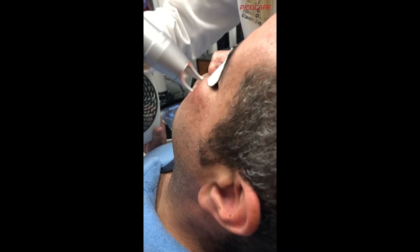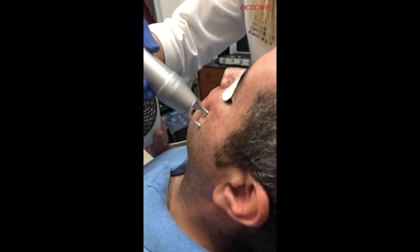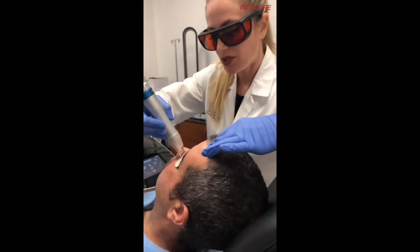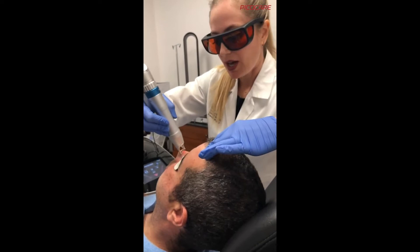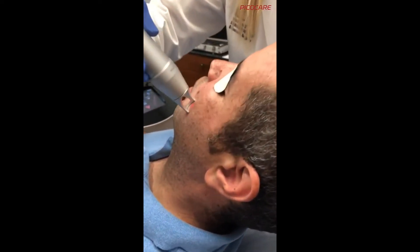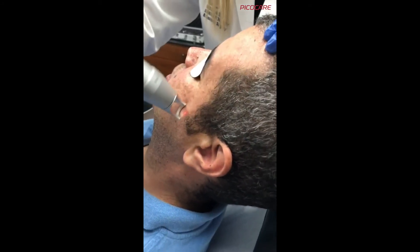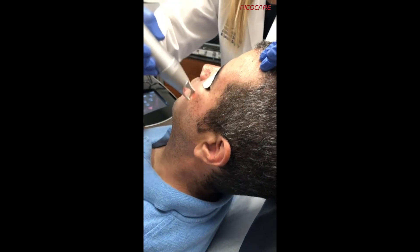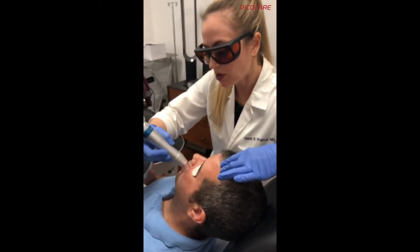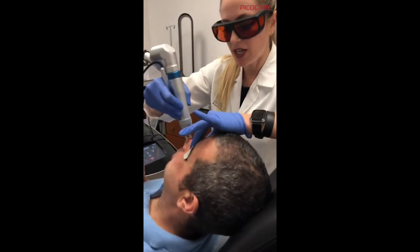We have our patient on brighteners twice a day — we're using Discoloration Defense by SkinCeuticals to help brighten the skin. We also have a prescription hydroquinone once a day for extra protection, especially since we're in sunny Texas. And of course we use sunscreen every day — I recommend at least SPF 30 in a mineral-based formula, meaning zinc oxide and titanium dioxide.